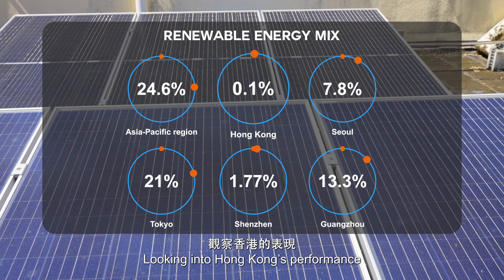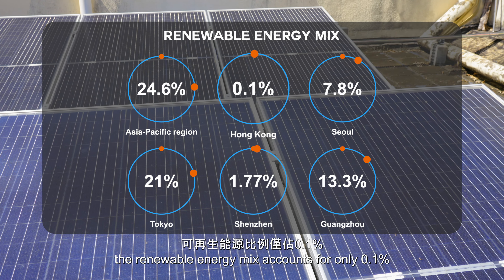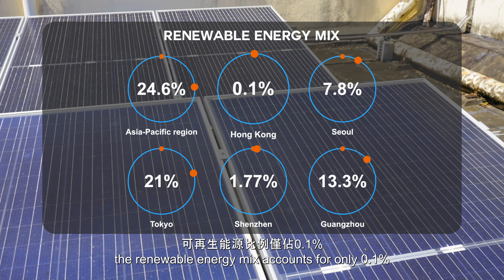Looking into Hong Kong's performance, the renewable energy mix accounts for only 0.1%. Carbon Care InnoLab initiated an innovative scheme called the Solar Care Programme to demonstrate and inspire the community to a collaborative effort to accelerate the renewable energy supply.